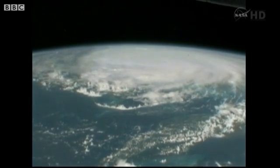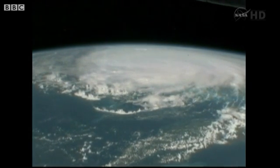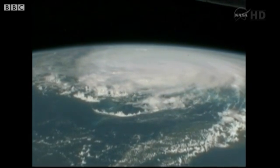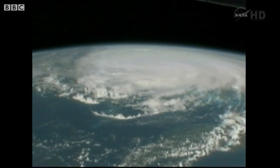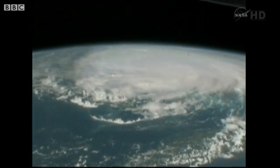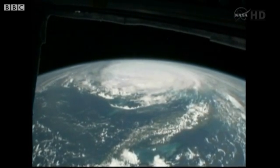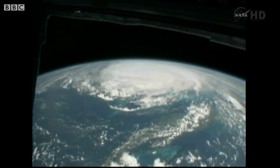This is a big storm. We see Cuba coming up very soon — Cuba is just below the storm in the field of view here. That storm is doing a good job of filling up the Caribbean.